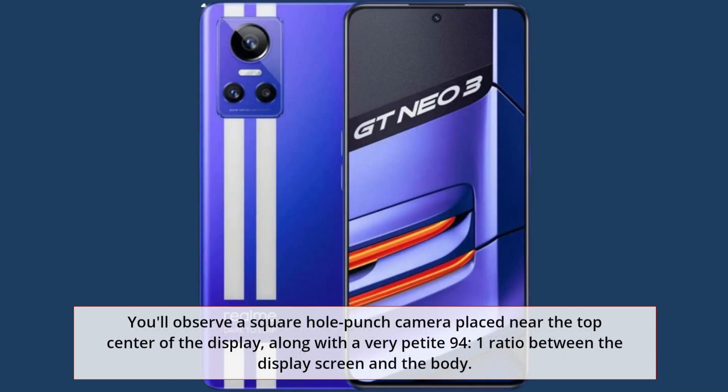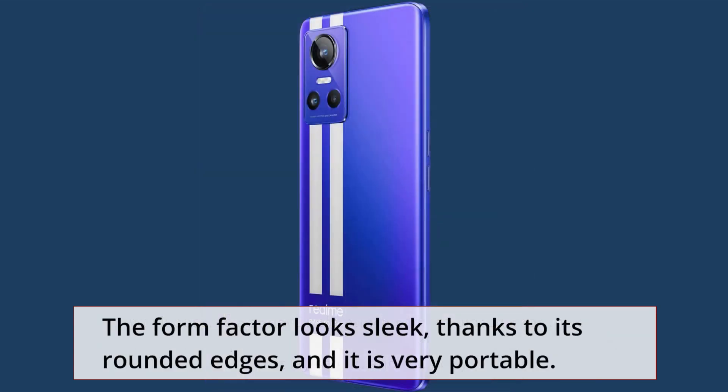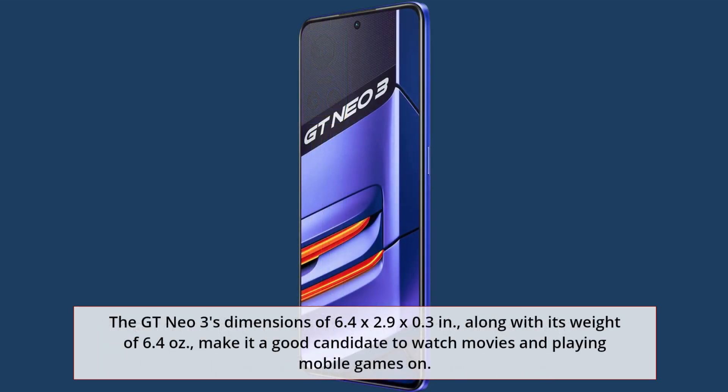You'll observe a square hole-punch camera placed near the top center of the display, along with a very petite 94.1% screen-to-body ratio. The form factor looks sleek thanks to its rounded edges, and it is very portable. The GT Neo 3's dimensions of 6.4 x 2.9 x 0.3 inches, along with its weight of 6.4 ounces, make it a good candidate for watching movies and playing mobile games.